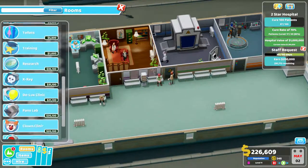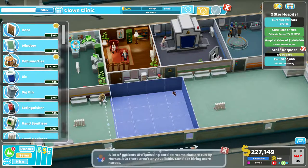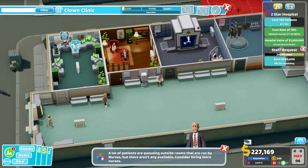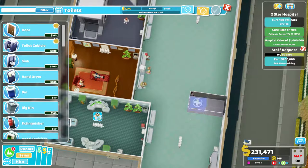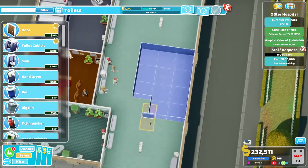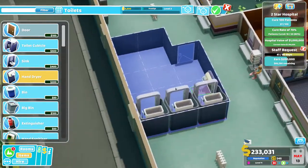Someone needs the toilet, so I probably need to put a toilet over here. I don't have a clown clinic which I'm pretty sure won't fit in here — it needs four in both directions and it's just not going to fit unfortunately. We'll cancel that and wait until we get some other rooms. In the meantime, we'll put toilets in here and a staff room.